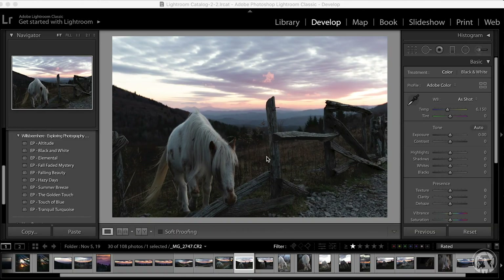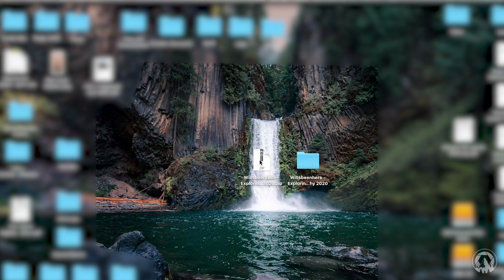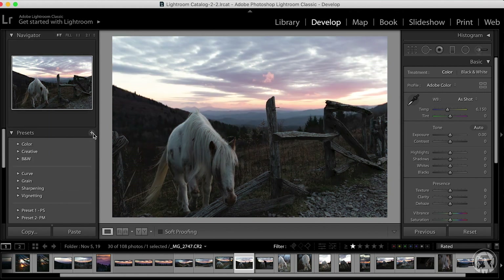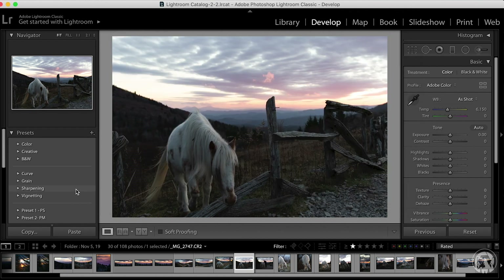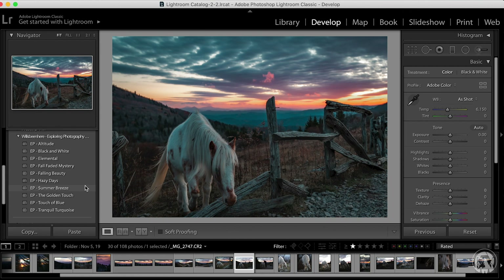So how do you install presets? First, download the zip file — I just save it on my desktop and then double-click on it. That opens the file and creates a folder on your desktop. Then go into Lightroom, go into the Develop tab, and on the left side you'll see Presets. Click the plus sign, select Import Presets, go to Desktop, find the folder, and import the file. You can see they appear right here and you get all these presets, then you can just start using them — piece of cake.